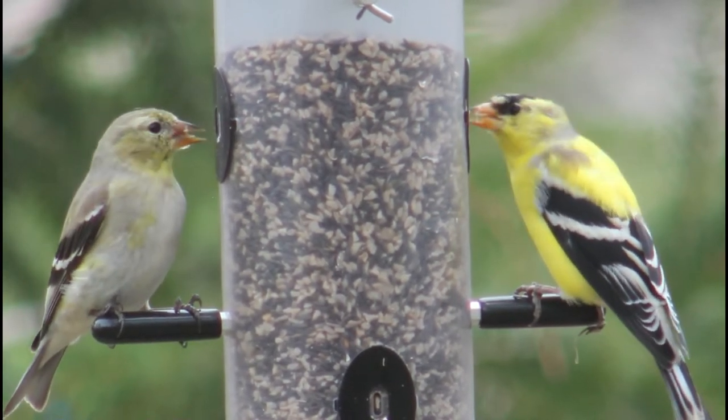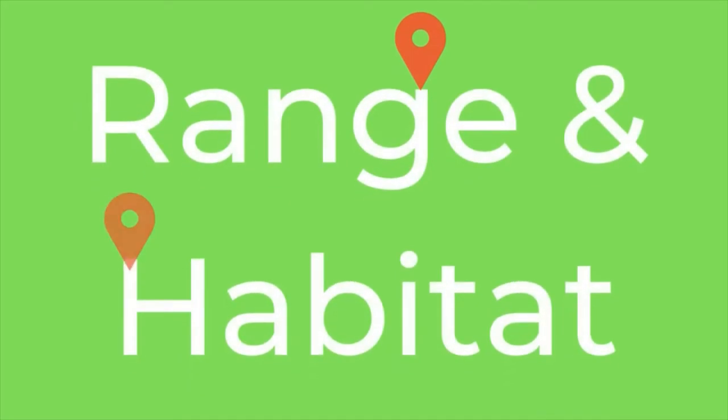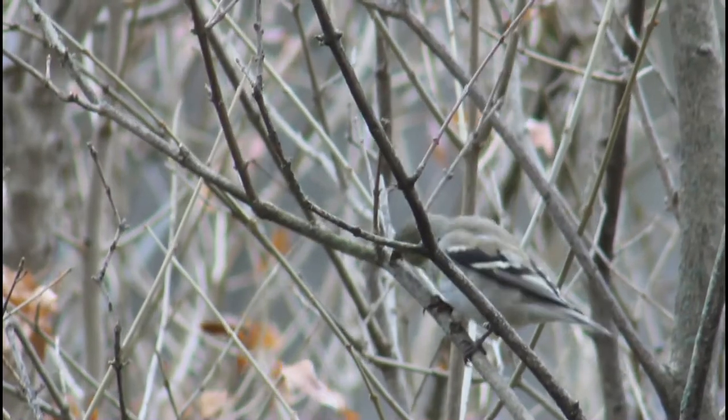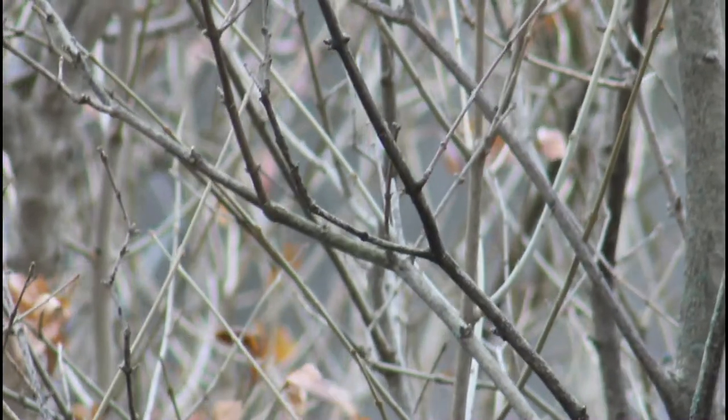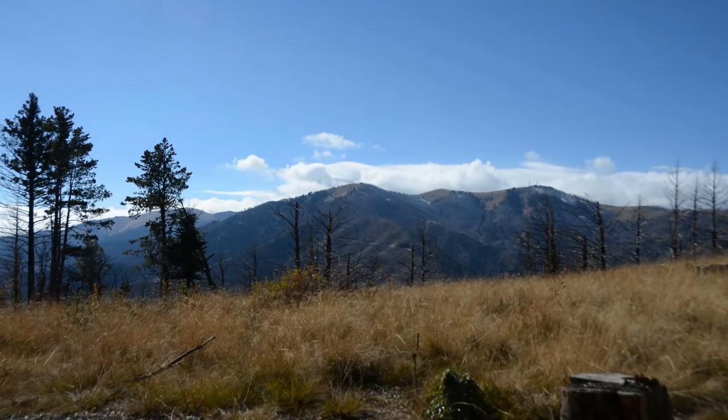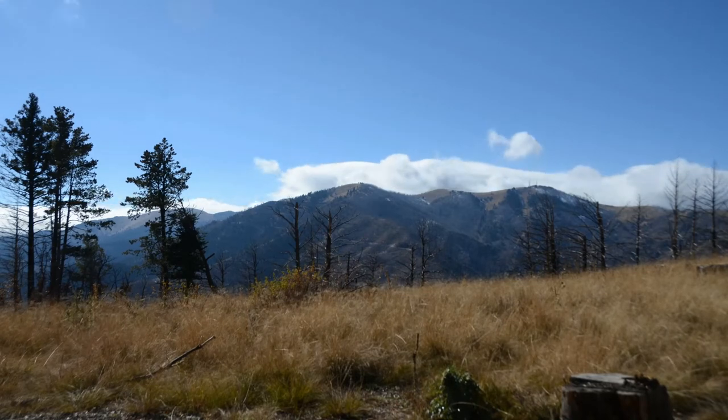American goldfinches range all across the United States and into the southern part of Canada. They can be found in overgrown areas such as weedy fields, as well as in parks and backyards.